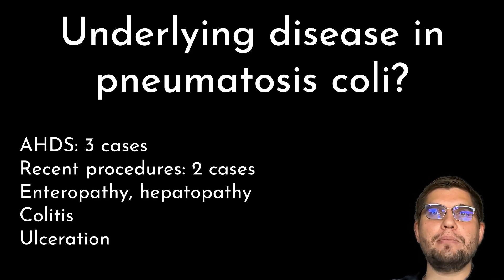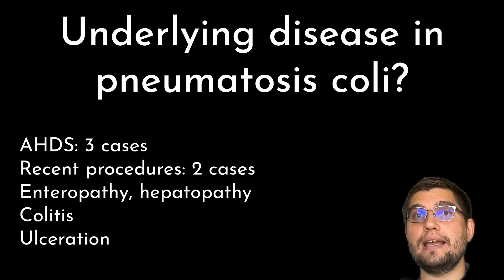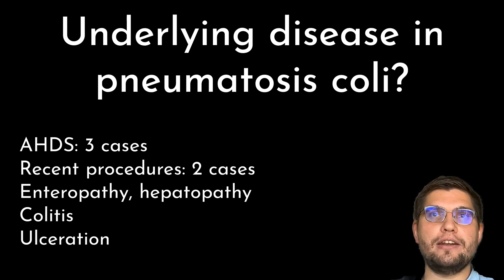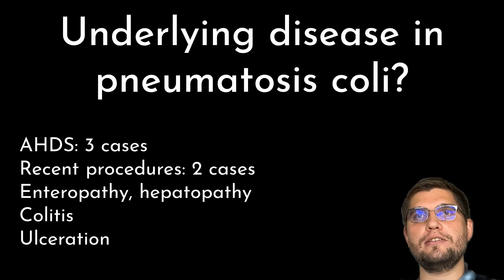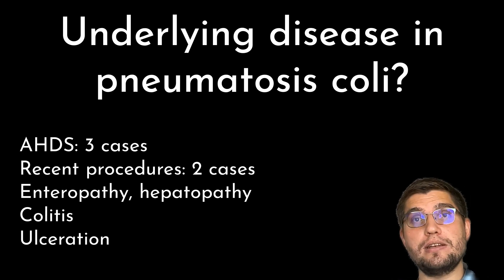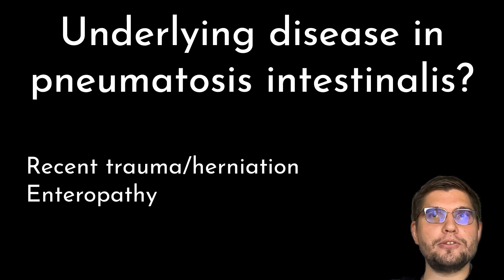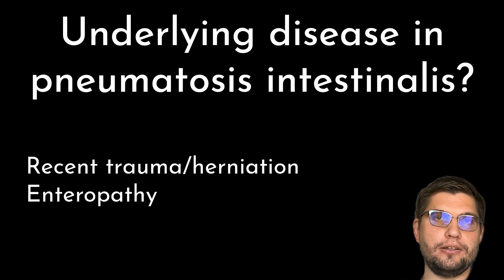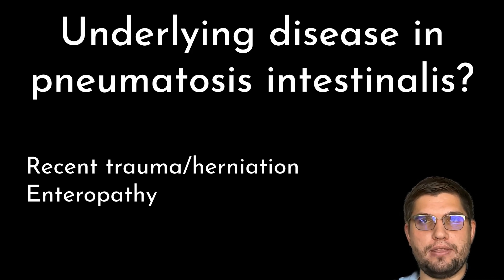Of the 8 animals with pneumatosis coli — gas within the colonic wall — 3 patients had acute hemorrhagic diarrhea syndrome, 2 had a recent procedure, and others had enteropathy, hepatopathy, colitis, and ulceration. Of the 2 animals with pneumatosis intestinalis, one had recent trauma resulting in intestinal herniation, and the other had enteropathy.